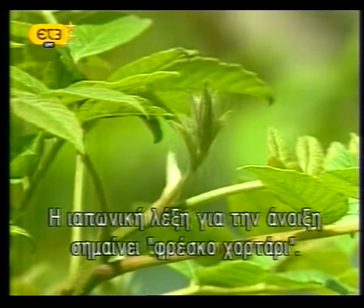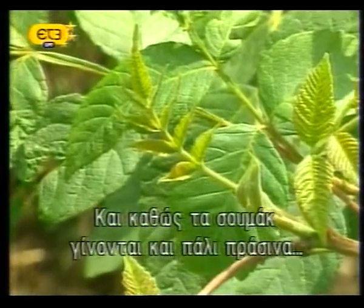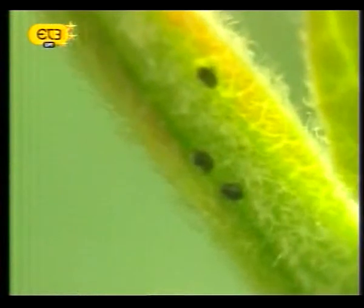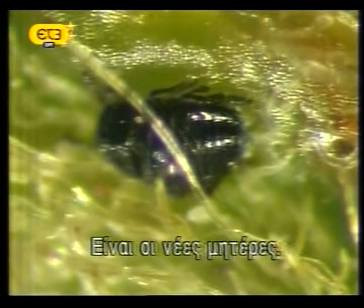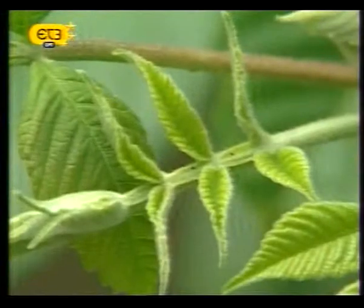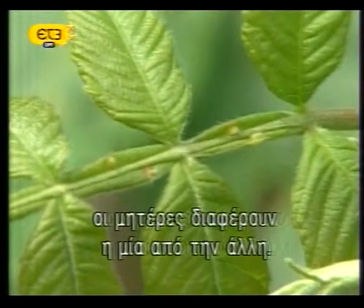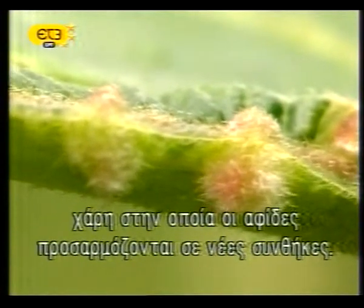Fresh green is the literal translation of the Japanese word for spring. As the sumacs put forth a surge of fresh green growth, conditions are ideal for gall making. These aphids belong to the only generation of the year that is the product of the mating of two parents — they are the new stem mothers. Every inhabitant of the gall colony this aphid founds will be identical to her. But because their parents mixed their genes during mating, the stem mothers differ from one another, guaranteeing genetic diversity and helping ensure that the aphids remain adaptable to changing conditions.